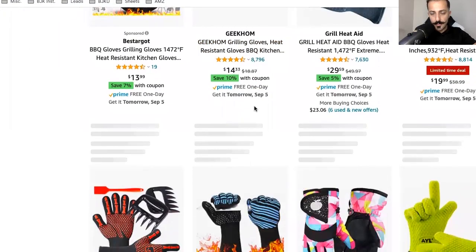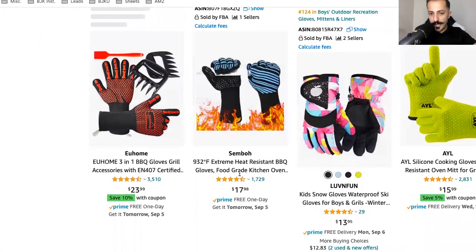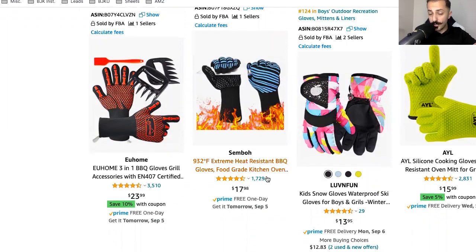If you go to Amazon right now and type any product, you're going to see very quickly that the main image is the first thing that shows up. Then you have the first five to ten keywords, then you have the title, the price, and also the reviews.